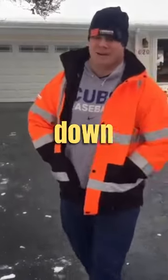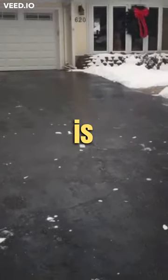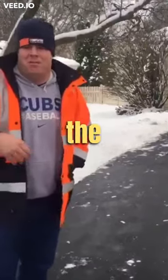This is a great example of why putting down calcium after a snow event is really important. You can see our driveway is completely de-iced — there's no ice down and all the snow has melted. It's continuing to snow right now in the morning hours.